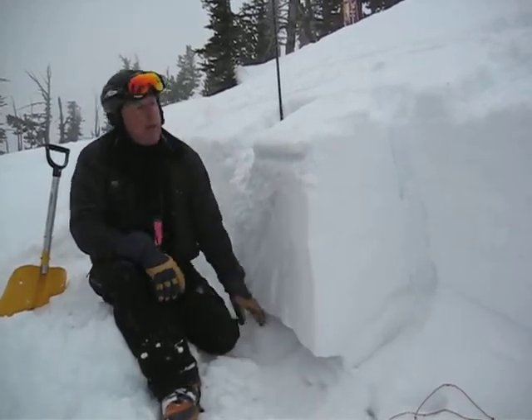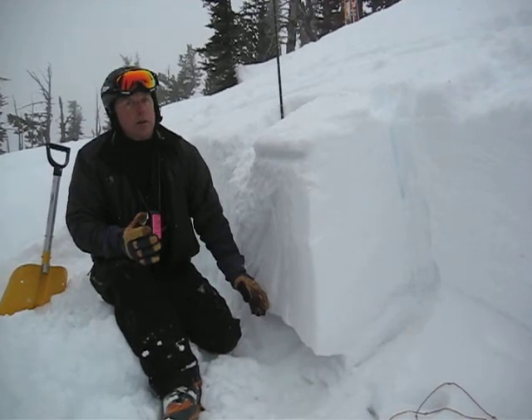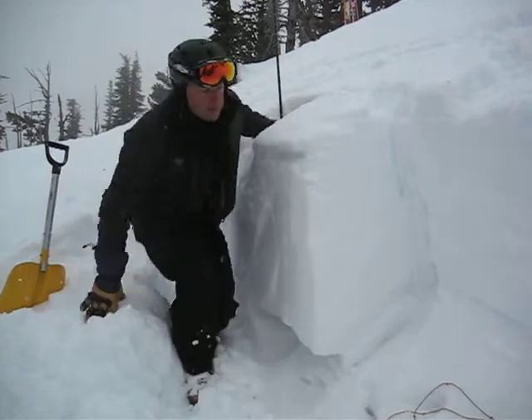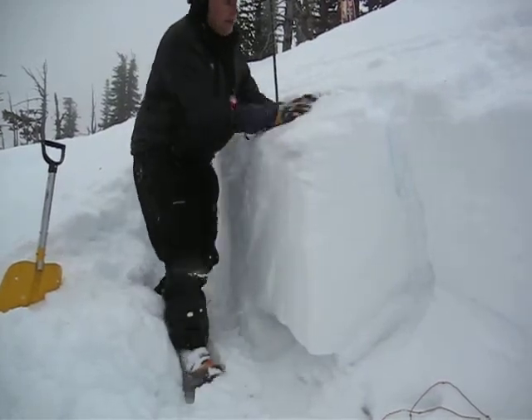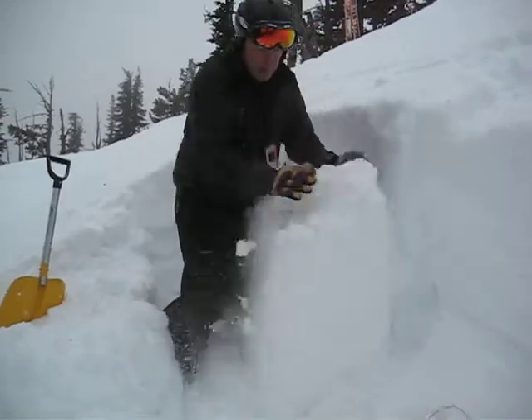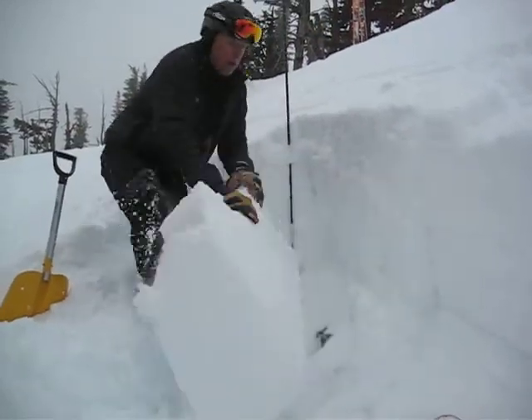So we're still concerned about that. We didn't have any failures with the rutschblock test, nor with an extended column test, but when we get it to fail, it fails with a lot of energy all the way to the ground, all the way across.